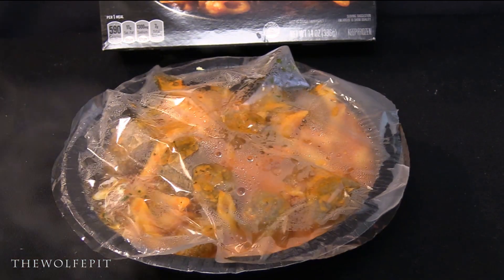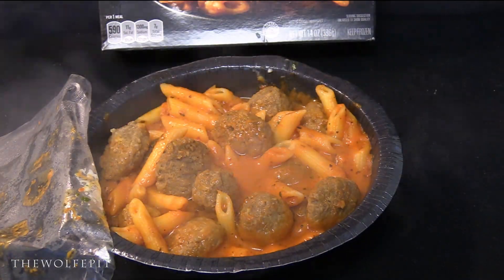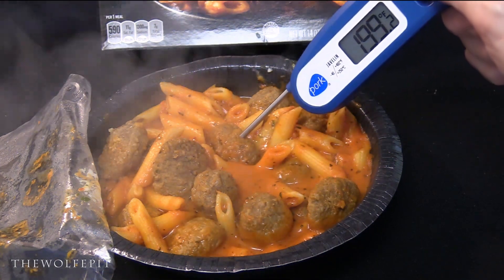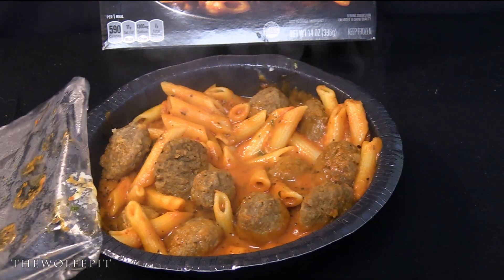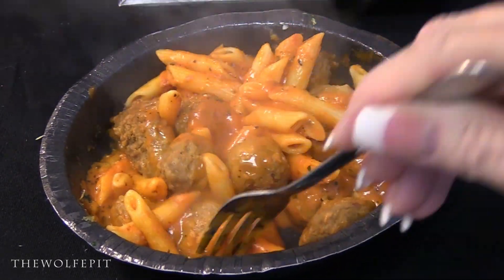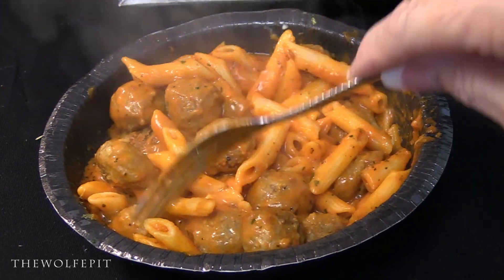After heating for another one and a half minutes — for a total of six minutes — our Banquet Dynamite Penne and Meatballs Mega Bowl is ready to enjoy. This is a whole lot of food for two dollars. Cooking for six minutes per the directions was probably one minute too much, because the meatballs are up to 200 degrees. We gave it a good mix to get everything nice and coated with the sauce, and we actually counted 15 good-sized meatballs.